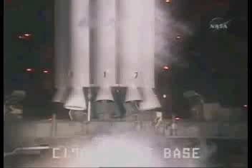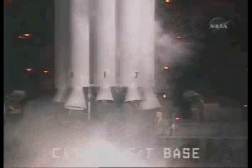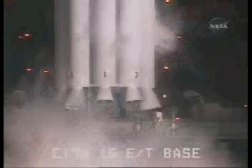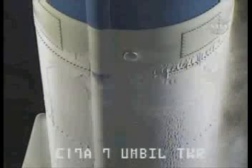90 seconds. SSE, hydraulic external power on. External. 80 seconds. RCO, report range go for launch. Range go. CLC, DRU, or go for launch. Roger.